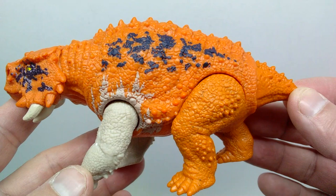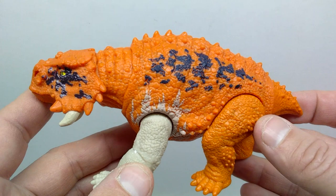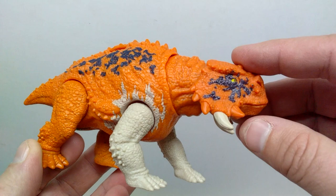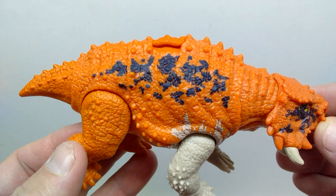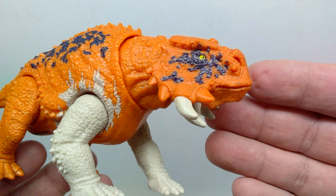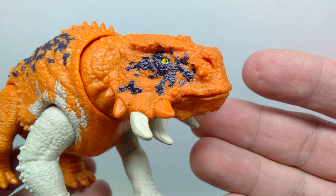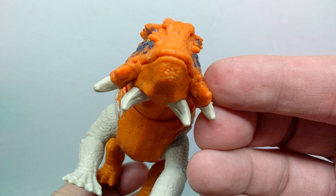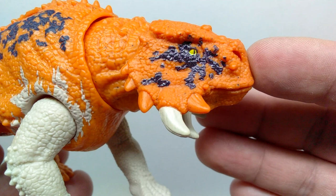The Scootosaurus is the same sculpt as the previously released version, but what a cool figure to include in this set. It's really cool that they've given us another one, especially since we had a Scootosaurus in the old Jurassic Park line. The sculpt is extremely gorgeous and highly detailed. As far as coloration, we have a pretty nice orangish tone for the majority of the body, with some really cool dark blues splotching across the face. Some spikes along the underside are painted with a light grayish or off-white tone — not all of them, which is fairly typical of Mattel.